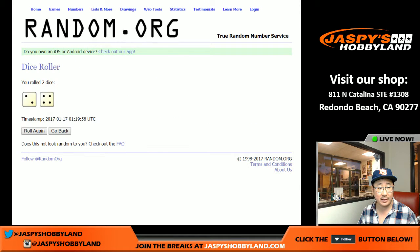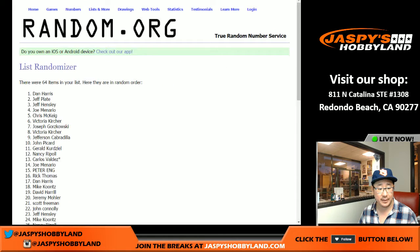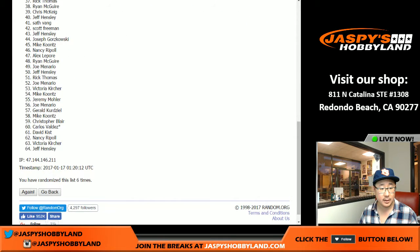Let's randomize that list six times. The name on top gets a square. One, two, three, four, five, and six, the final time. Good luck, everybody.